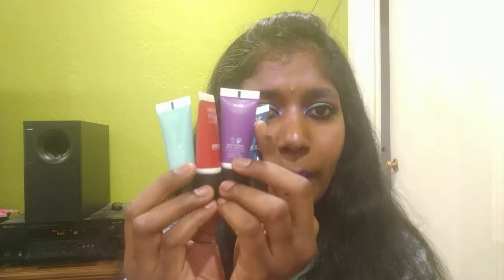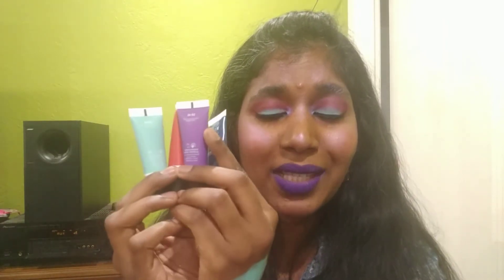The packaging color matches the eyeshadow shade — so red has red tubes. There are 20 shades and three finishes in total: matte, satin, and shimmer finish. I bought four among the 20 because these are expensive at $25 each.